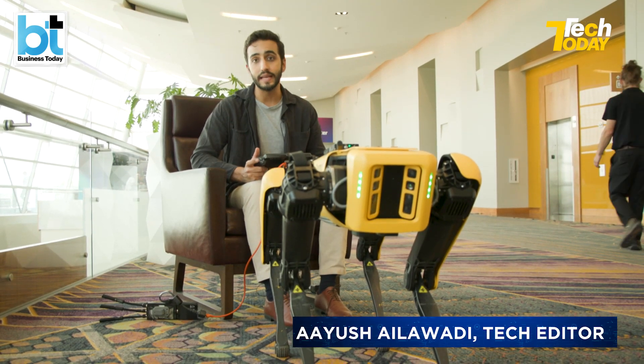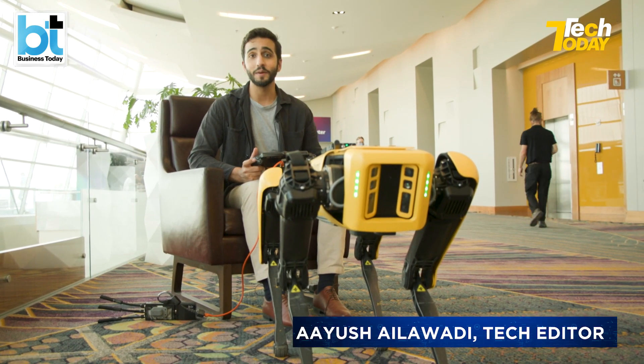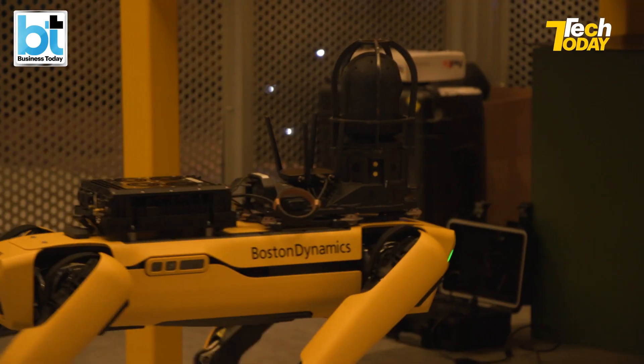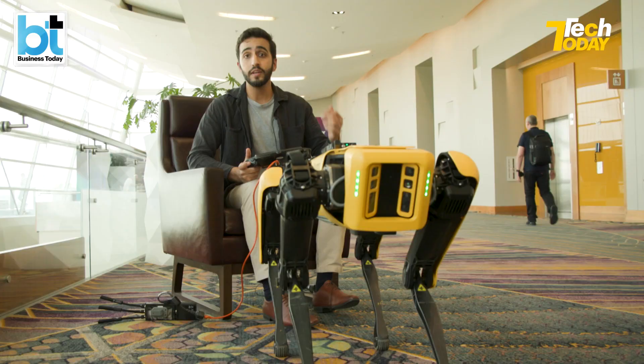You know they say what happens in Vegas stays in Vegas. This is something that I don't want to stay in Vegas. I want to take this to the Tech Today studio in Mumbai world. Meet my new friend from Vegas.